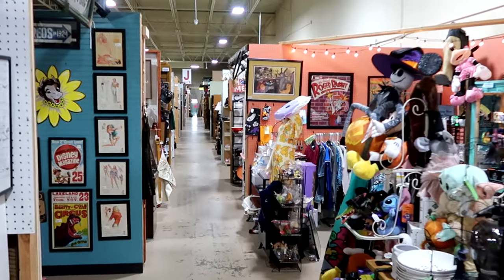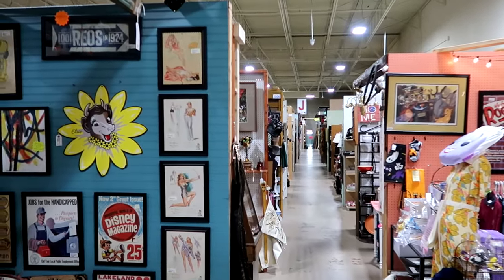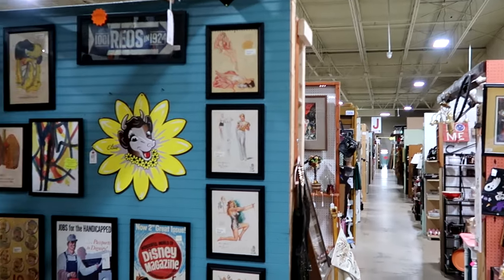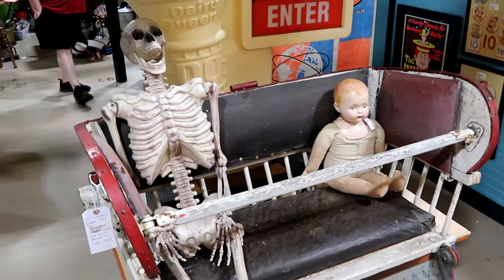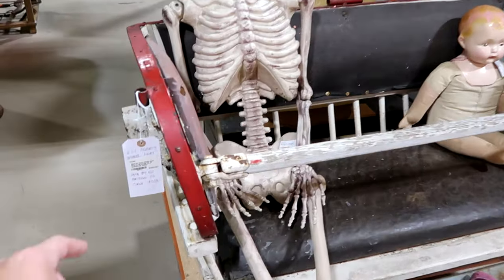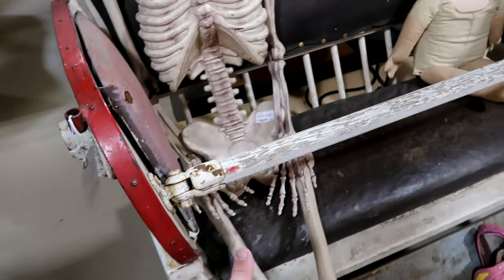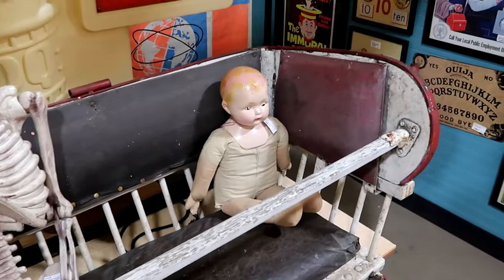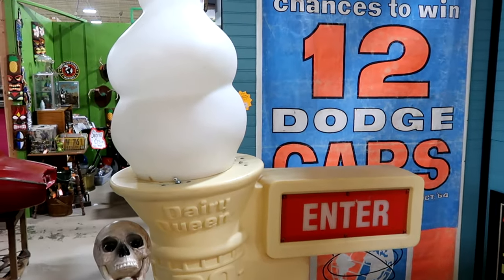As you can tell, you could literally probably spend all day at the Lakeland Antique Mall. Right now we're on Row J and it just keeps going and going. Check out some of the stuff at this booth — you have a skeleton sitting there. This is an old Ferris wheel seat with a skeleton and then a baby. He's definitely perfect for Halloween. They have some signage here from an old Dairy Queen with the curly on top.